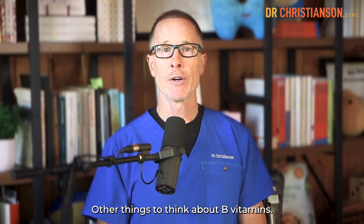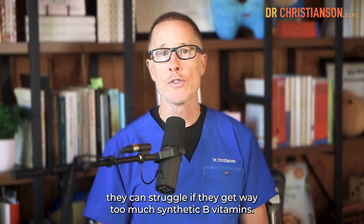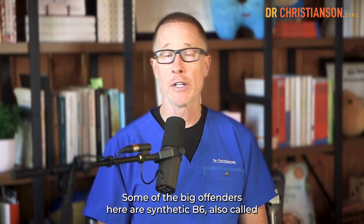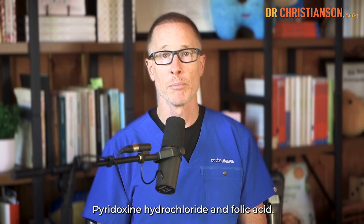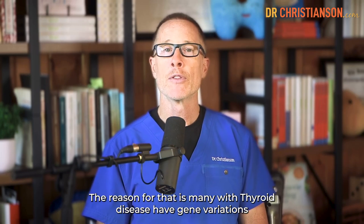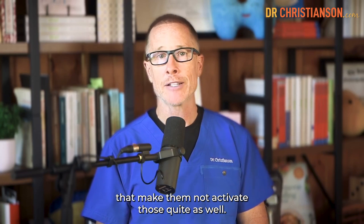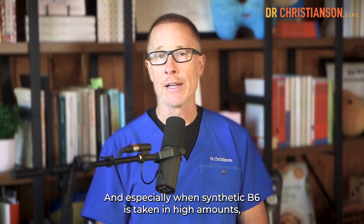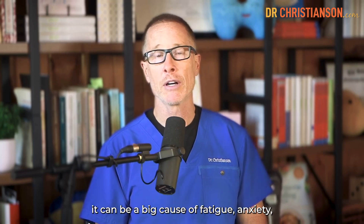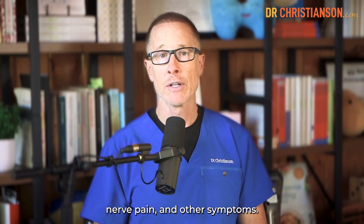Other things to think about: B vitamins. People with thyroid disease can struggle if they get way too much synthetic B vitamins. Some of the big offenders are synthetic B6 — also called pyridoxine hydrochloride — and folic acid. The reason is that many with thyroid disease have gene variations that make them not activate those quite as well. And especially when synthetic B6 is taken in high amounts, it can be a big cause of fatigue, anxiety, nerve pain, and other symptoms.